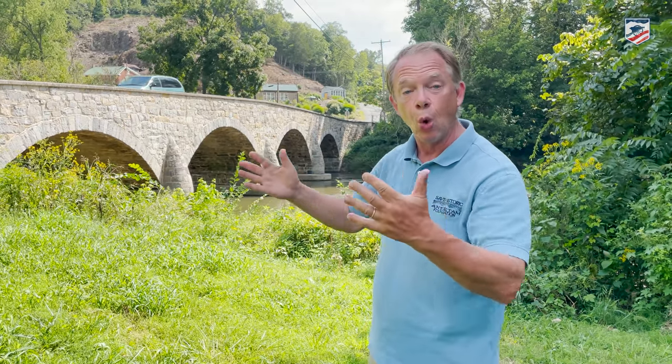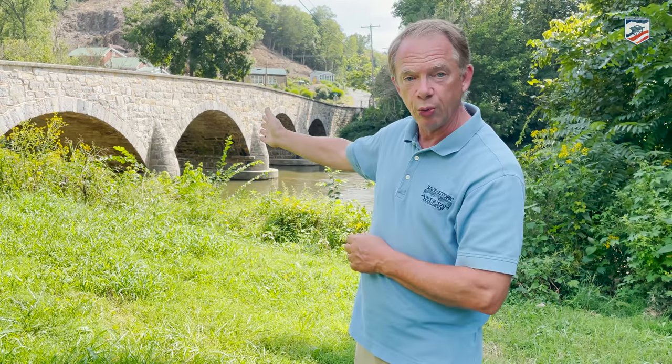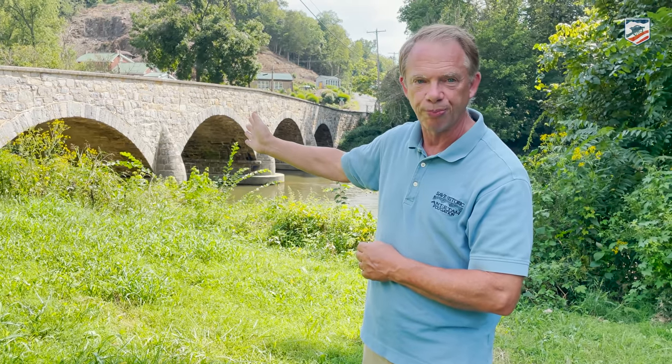One final thing — notice the four arches on this bridge? That's because we're near the mouth of the Antietam, almost in the Potomac. The creek's getting wider, deeper, and stronger as it continues to fall down the slopes toward the river. So here we have the biggest bridge across the Antietam — four arches. No other bridge has four spans.